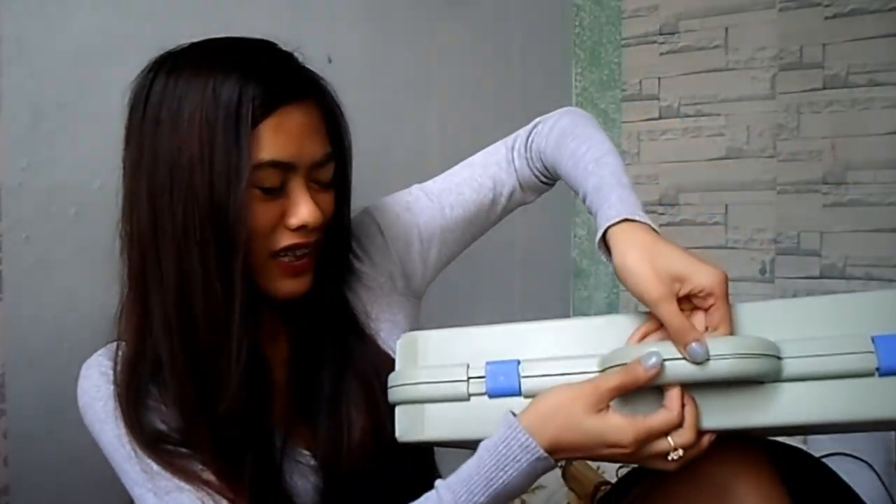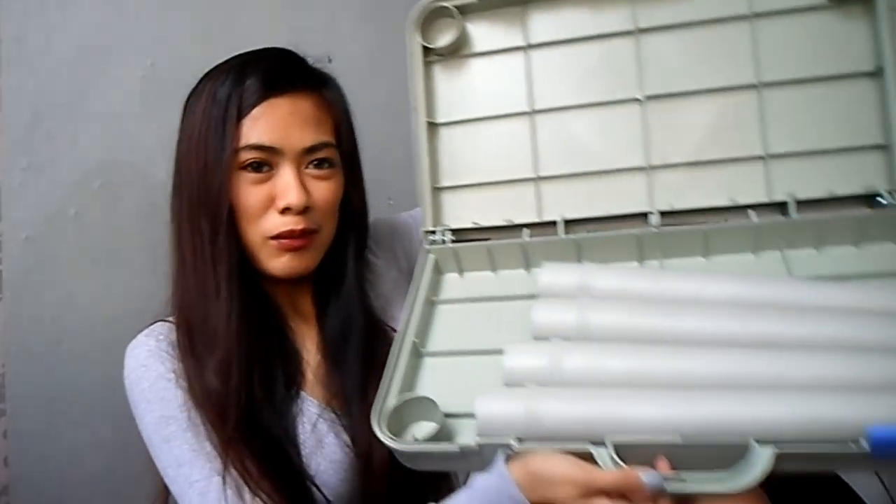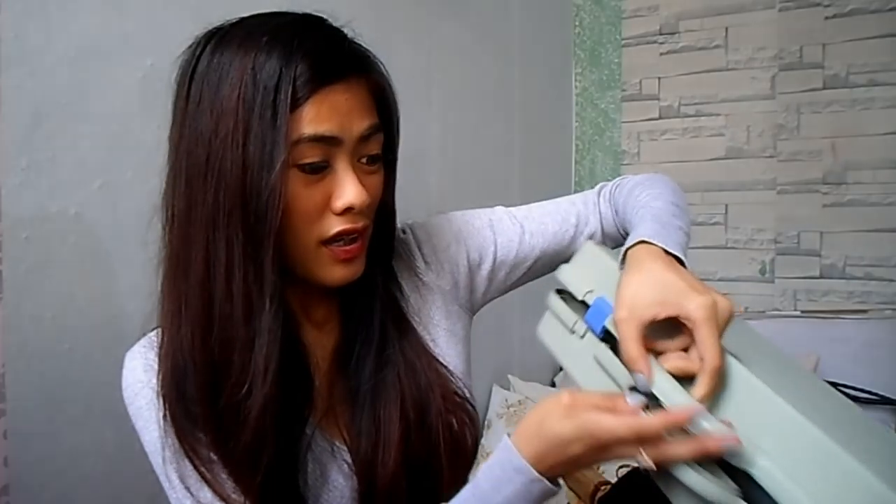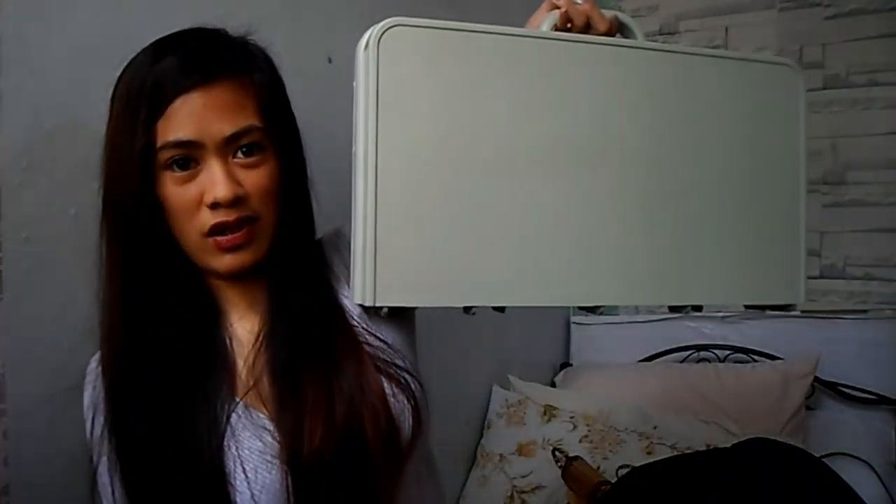Nung una, binibenta sa amin like 380 pesos, tapos nabili lang ng lola ko ito for only 250 pesos. Sa iba, 180 lang pala ito — Diyos ko, patong-patong na sila. Kasi Christmas na, ganon talaga. Open mo siya, tapos ayun yung mga paa niya. Ang galing na ito guys — talagang madadalang mo siya kahit saan, parang siyang attache case. Tapos pwede mo palagay ng gamit sa loob kahit may paa sa loob.